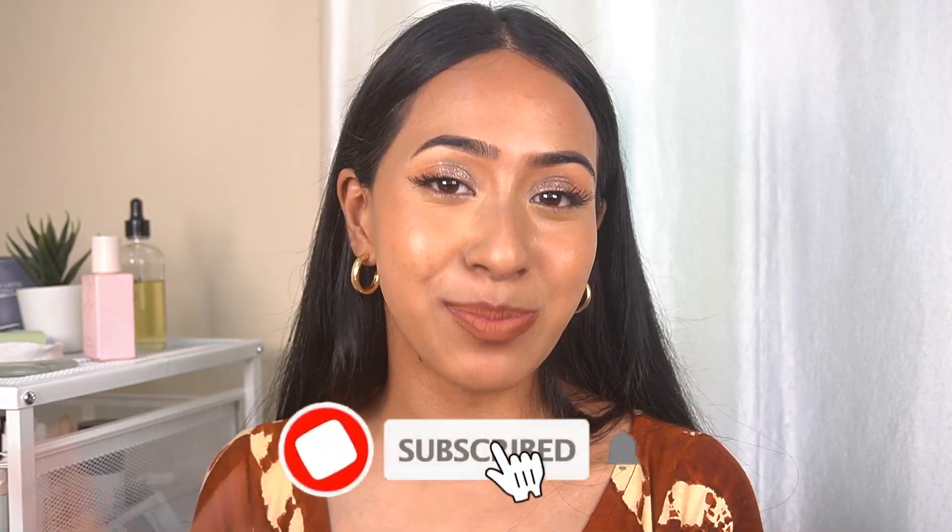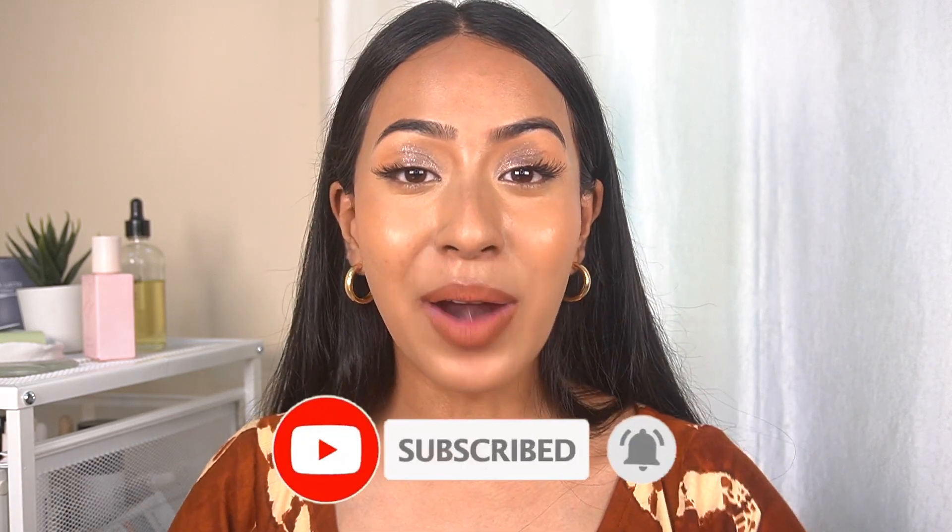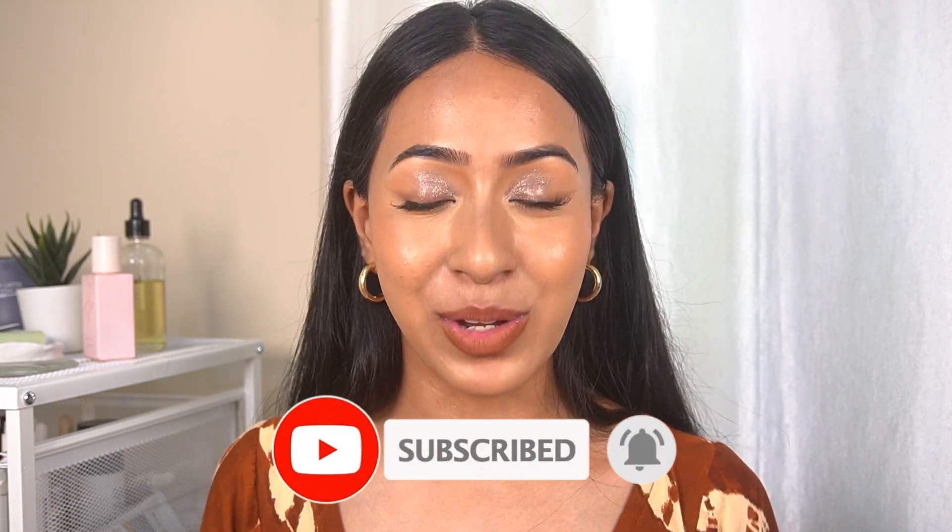If you're seeing me for the first time, thank you so much for stopping by my channel. I post three days a week — Monday, Wednesday, and Friday at 7 PM. If you like the vibe here, feel free to subscribe and hit the notification bell to stay updated with all my videos.